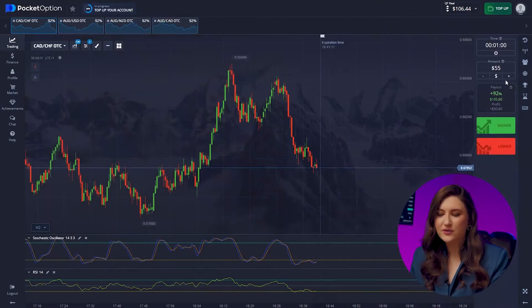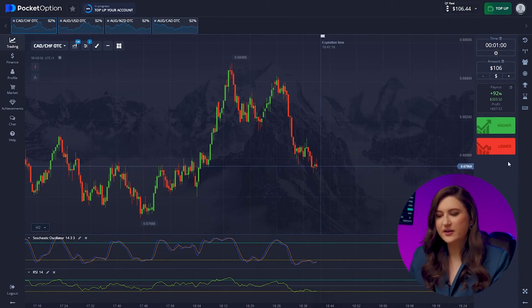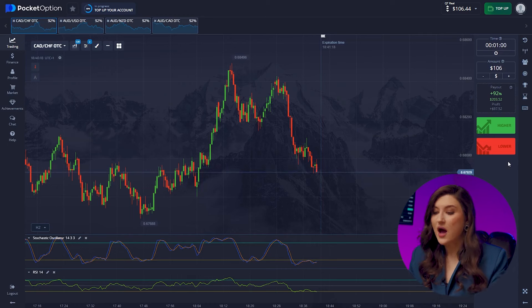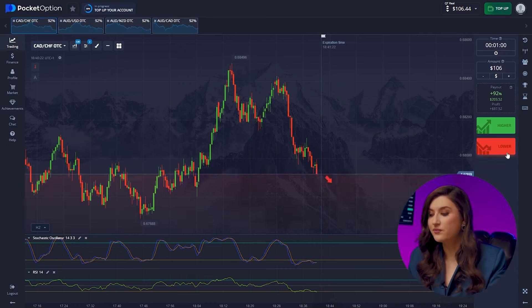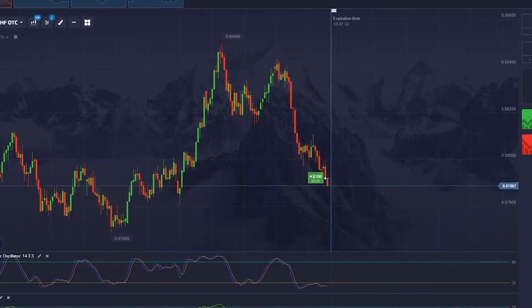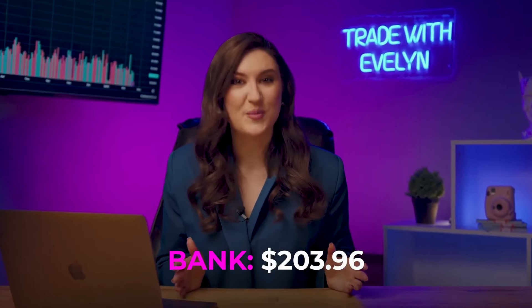Let's make another trade with the Looney and the Franc. Looking at the chart, we see a market rebound, and considering our one-minute time frame, it makes sense to make a call option — pressing higher. We've added another $203.96 to our pocket.